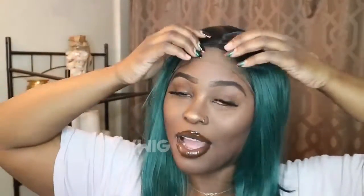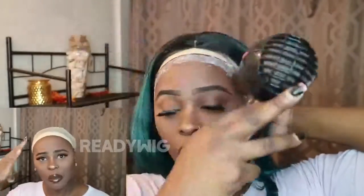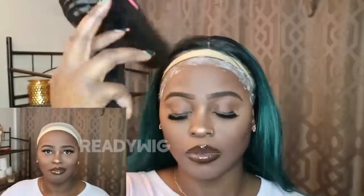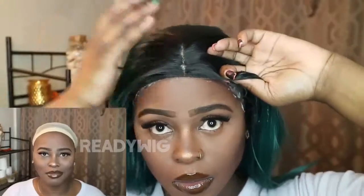Let me go ahead and glue her down. The wig did come pre-plucked and already has some baby hairs in the front, so if you're an edges or baby-hair type of girl they already have you set. And if not, you don't even have to lay them down — just let them be great on the wig.